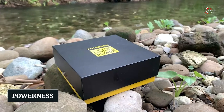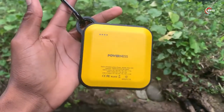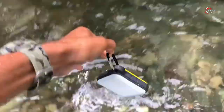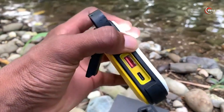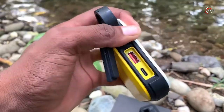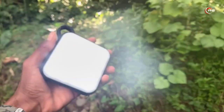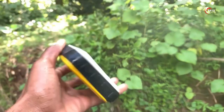Number 9: PowerNess U36. Introducing the PowerNess U36, a game-changer in portable power. This rugged and waterproof power bank is a must-have for any outdoor enthusiast. With its dual ports, you can charge two devices simultaneously, making it super convenient. It comes with a built-in light with adjustable brightness levels and multiple modes, including an SOS mode for emergencies.